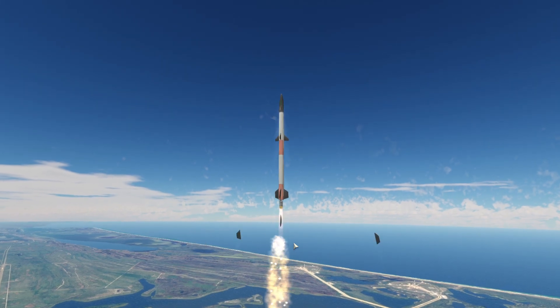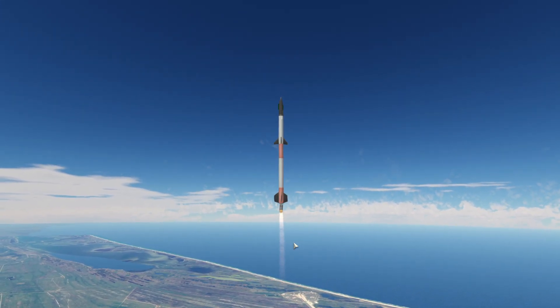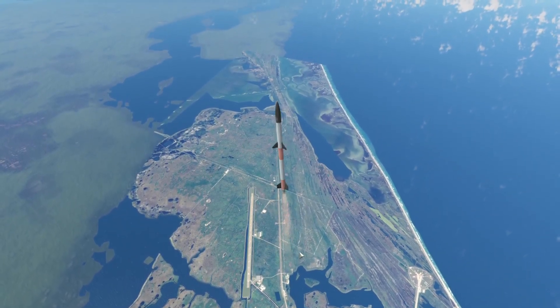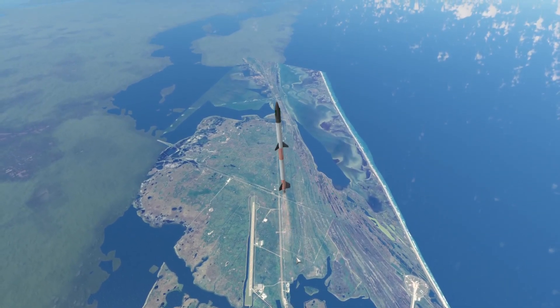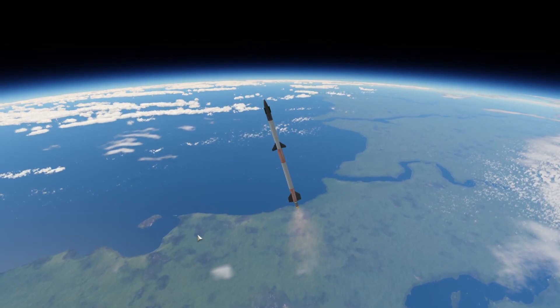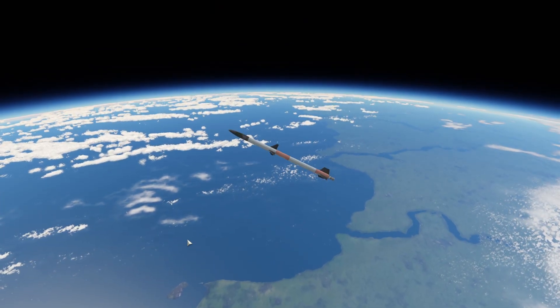The second stage ignites slightly early, exploding the starter booster. The flight still lasts 5 minutes and 53 seconds. It reaches 70,870 meters — making it all the way to the Gulf this time — with a new speed record of 939 meters per second.